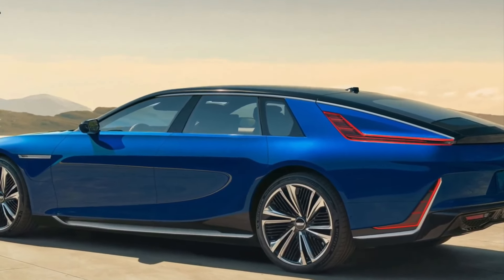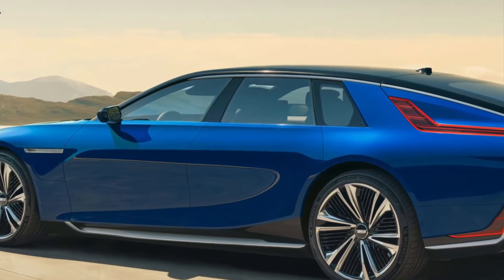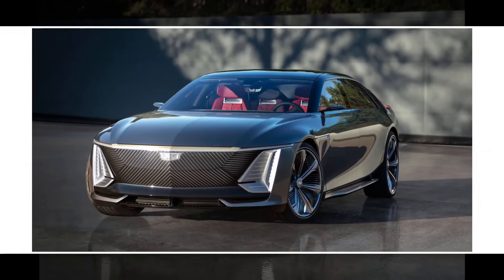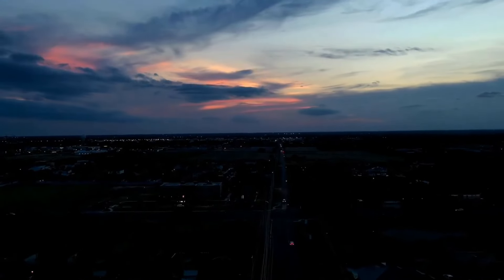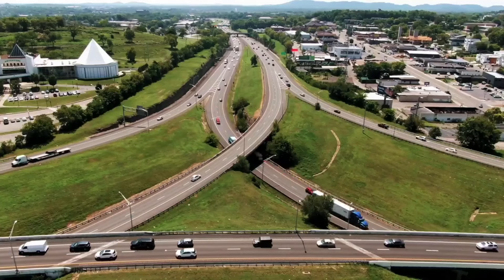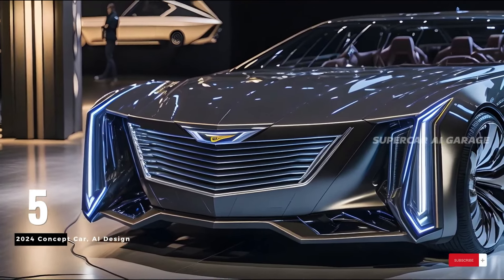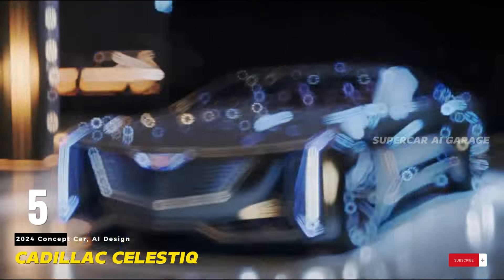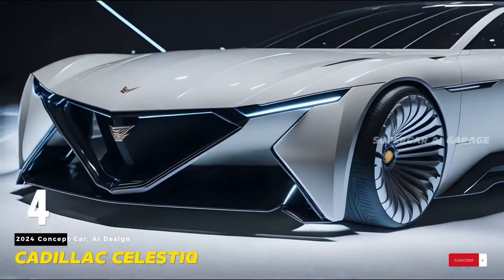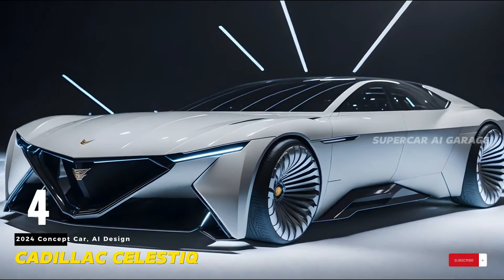Cadillac, known for its commitment to delivering an exceptional ownership experience, is likely to turn the delivery of the Celestiq into a grand event. Picture a carefully curated ceremony where the sleek electric vehicle is presented like a work of art, covered in a protective wrap that hints at the opulence hidden beneath. Buyers, having eagerly awaited this moment, are handed the keys to their customized Celestiq by a Cadillac representative, with ambient lighting and ceremonial music transforming the delivery into a full sensory experience.